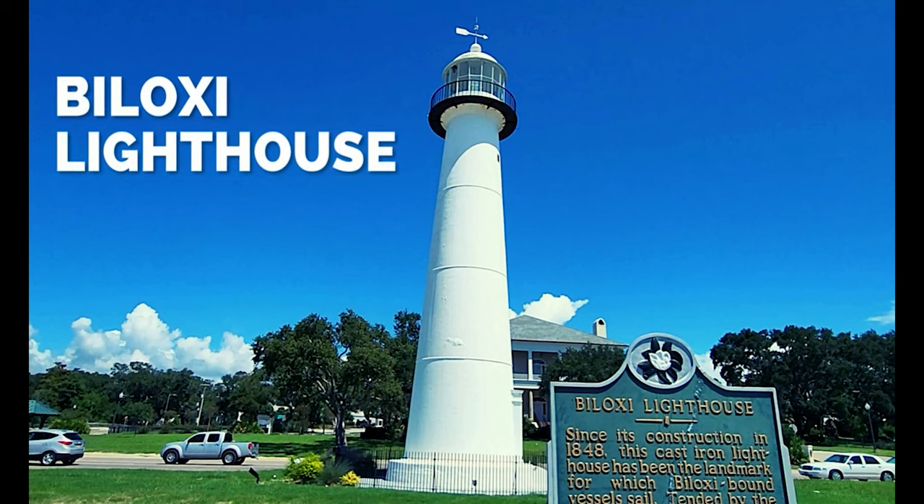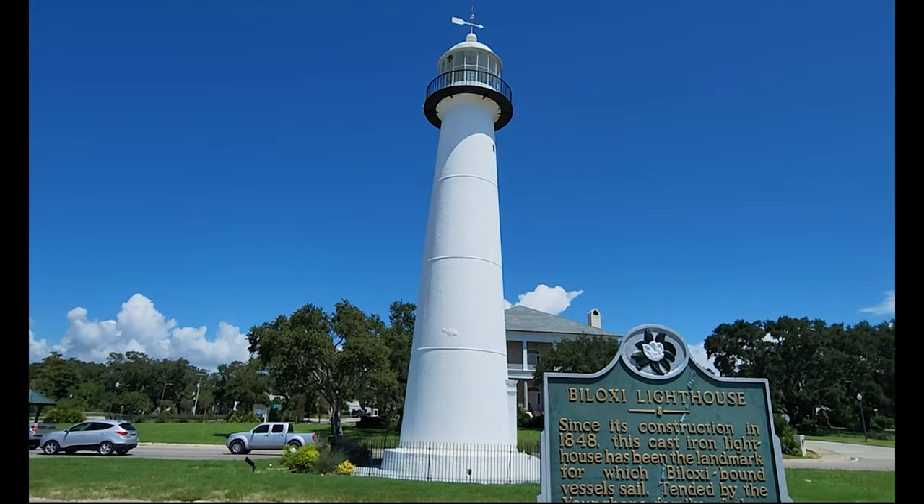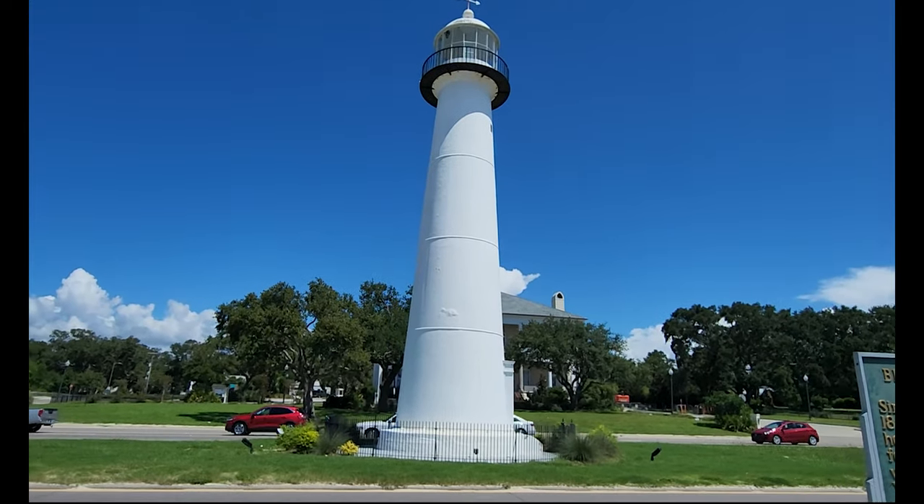Next up is the Biloxi Lighthouse. This has been here since 1848 and it's great. You can walk across the crosswalk to take a picture with the lighthouse. It definitely is a Biloxi icon.